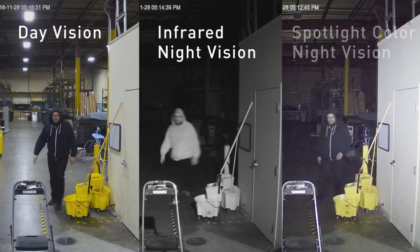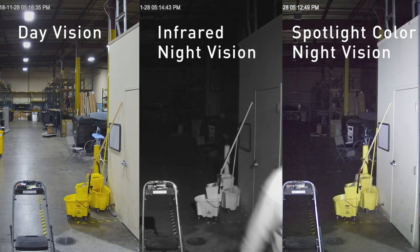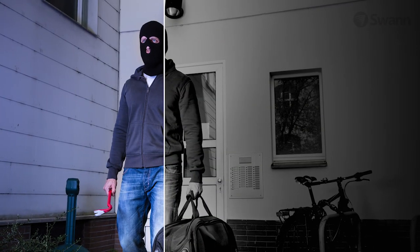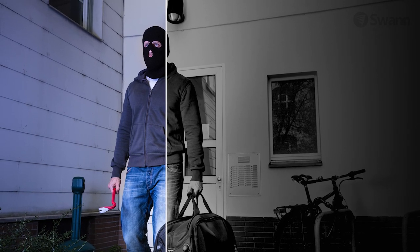The cameras also turn on the lights when heat is detected, and the lights are bright enough to provide color video even at night, allowing you to see the color of clothes, cars and more for enhanced visual evidence.